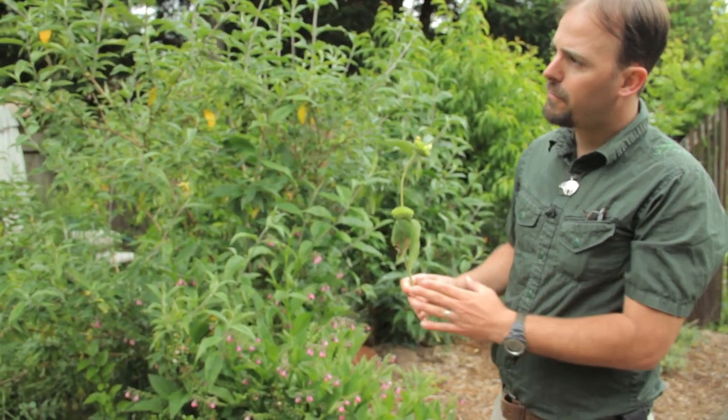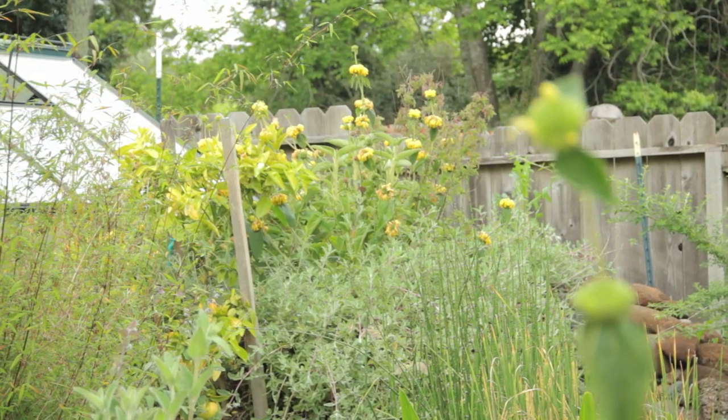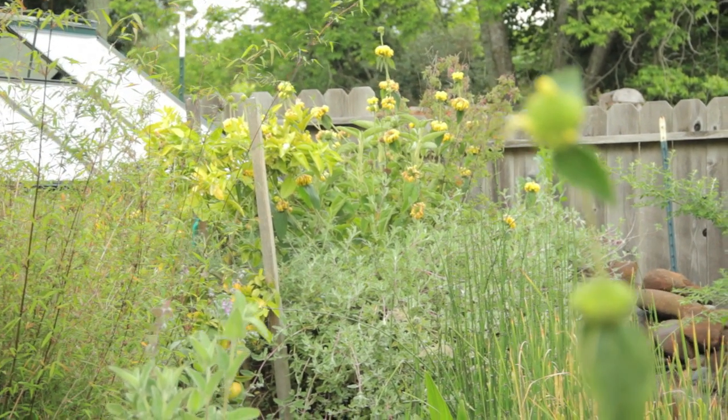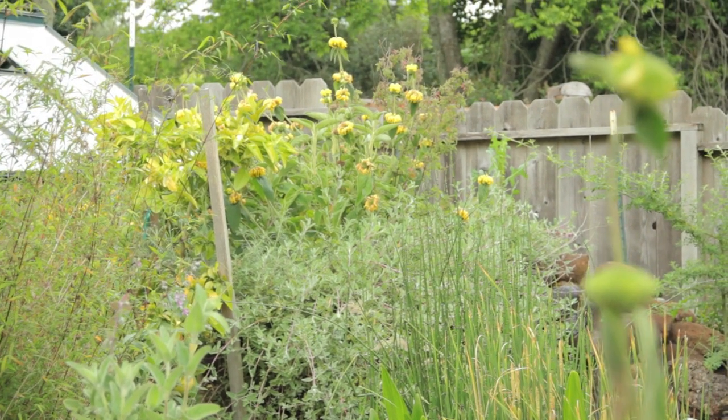Another great aspect of the Phlomis fruticosa is that it can grow in the shade or the sun. Sometimes we have shady gardens and it's difficult to find plants that have a useful function for the shade, and the Phlomis fruticosa is a great one for that.